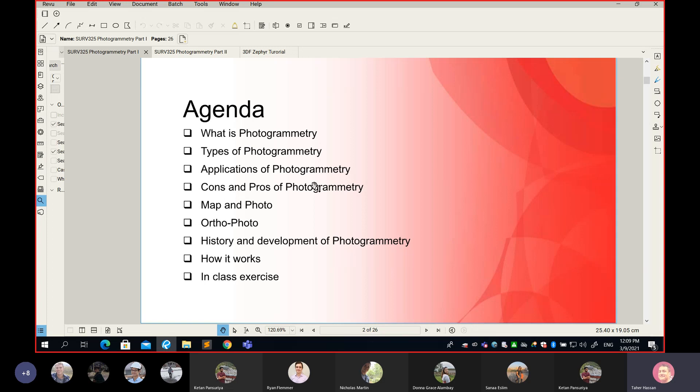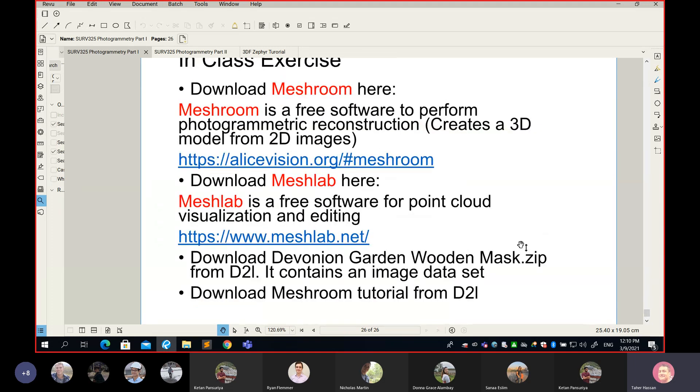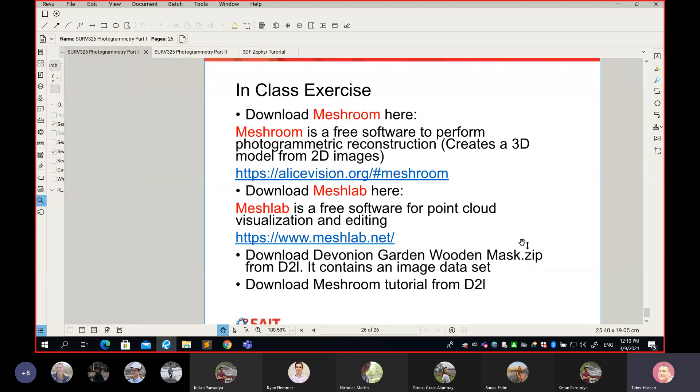Finally, we looked at how photogrammetry works — by measuring a conjugate point, a point that appears on both the left image and the right image. We can find the XYZ coordinates in space of this point by something called forward intersection, where two 3D lines meet at a point in space. Everything I just said was a recap from the last class; I think it took about 10 minutes to refresh your memory.